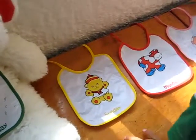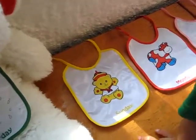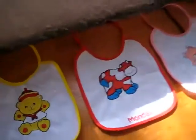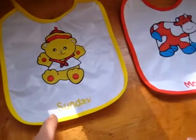Here we're learning about the days of the week. We have these little bibs that have the days of the week written on them. So let's practice it — we review it with our little song.